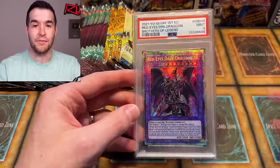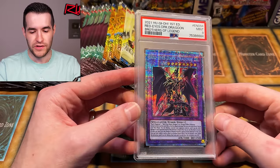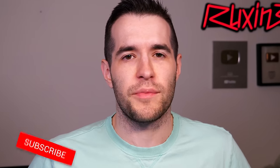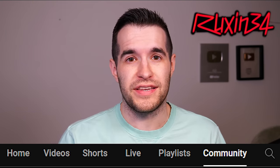I attempted to give this away like a year ago, it went unclaimed — it's around $150k. Nobody claimed it, so you guys get another chance. Just like the video, be subscribed with notifications on, and let me know down below what's your favorite card we pull. Check the YouTube community tab weekly; I've been announcing winners for the past month, so send me an email if you've won.